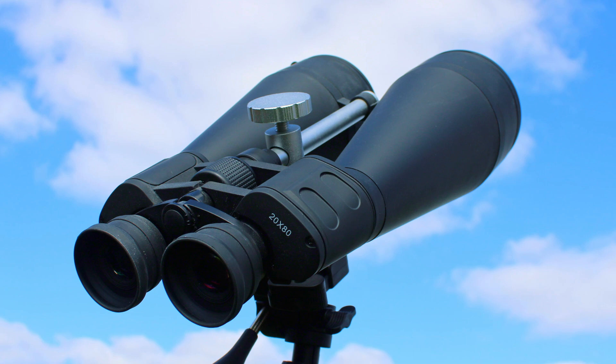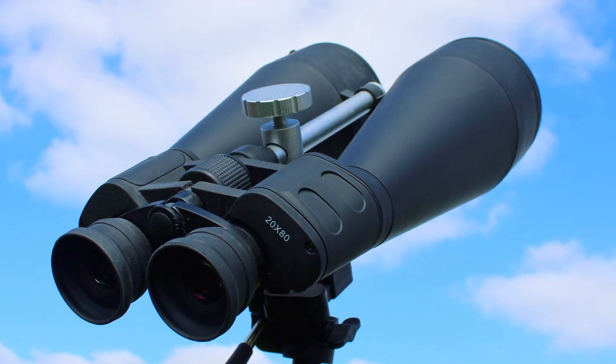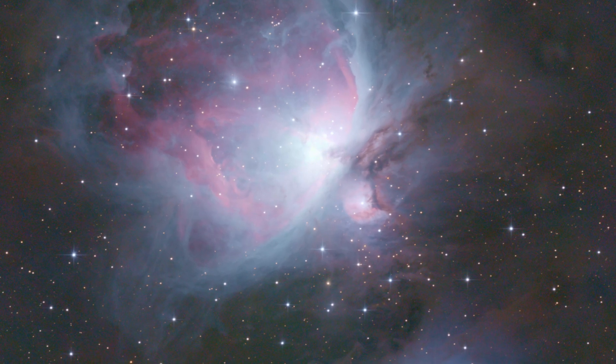I have observed all of these objects through binoculars. In total I have three different binoculars and I have observed these objects through 10x50 binoculars and through big 20x80 binoculars, and it definitely makes so much fun observing these objects through binoculars.